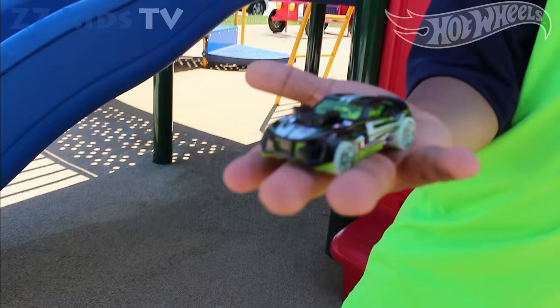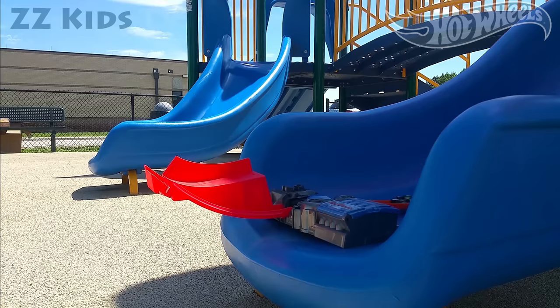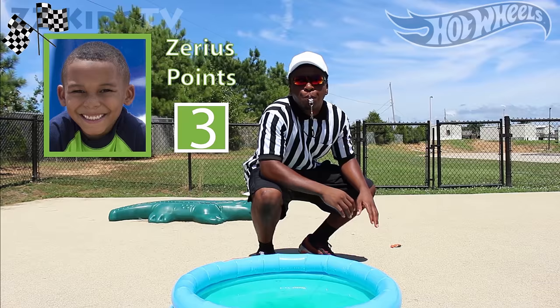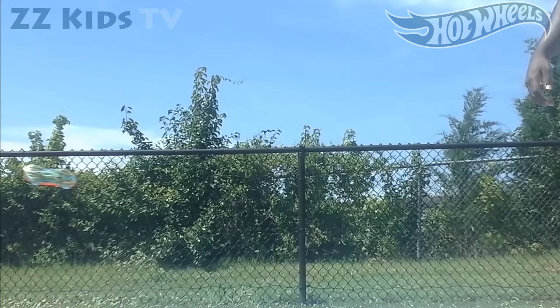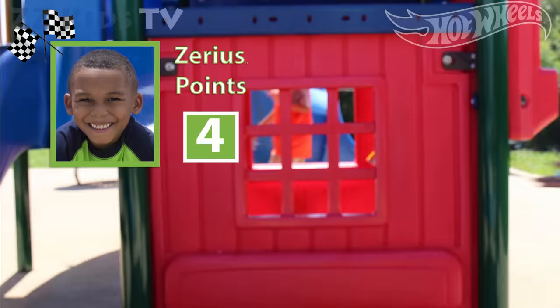Wow! Trend-duction. How awesome! Creeter-speeder! What's your favorite car? Comment below. I earned four points.